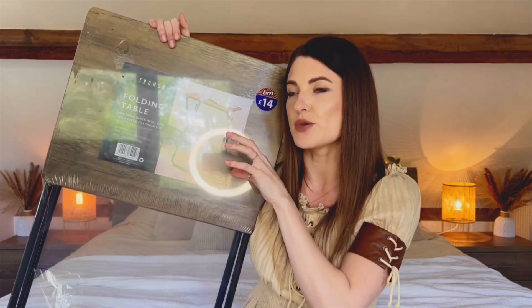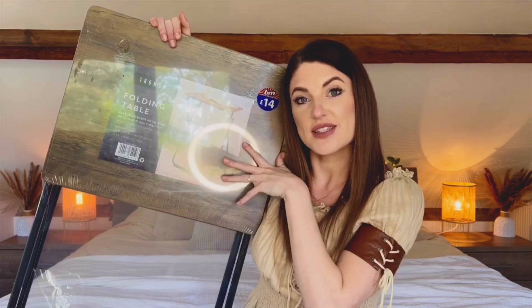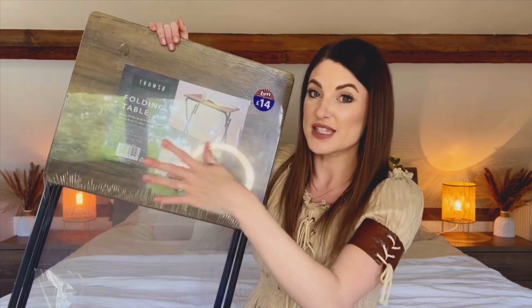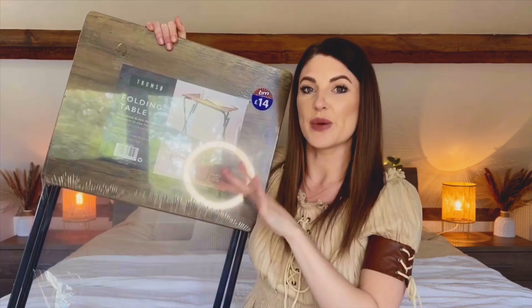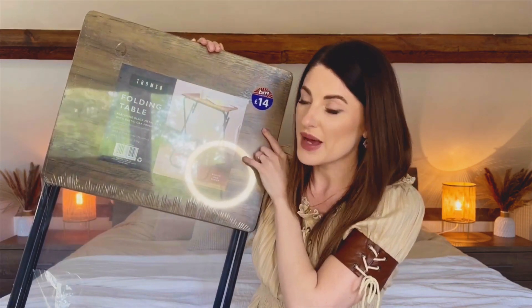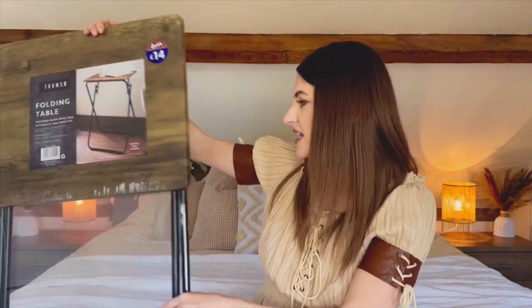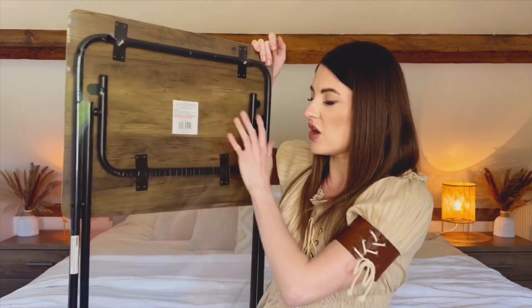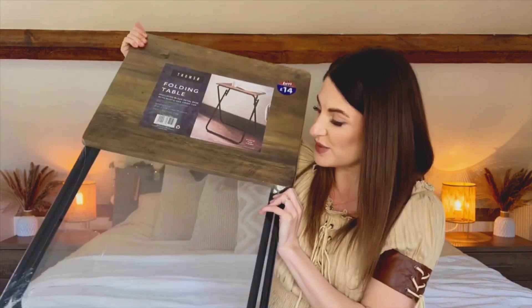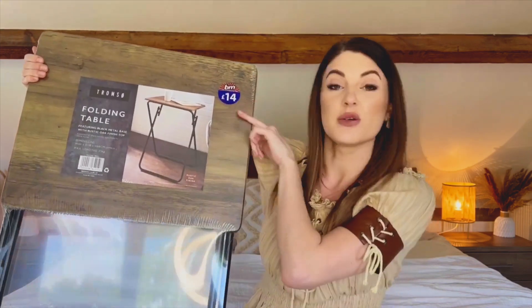Where my studio is, it's kind of like a bunch of small businesses in one building, so I thought it'd be really nice to put this in the communal area and put everybody's leaflets on it so anybody visiting can see what everyone else is doing. This is perfect — 14 pounds, absolute bargain. It has a rustic oak finish top and a black base. I haven't even got to build it; the top just pops up and it's done. And it feels quite good weight — it doesn't feel too cheap even though it was only 14 pounds.